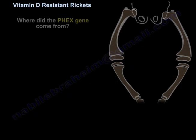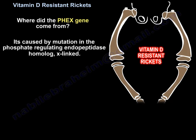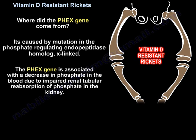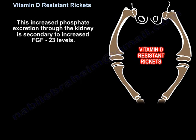The PHEX gene stands for phosphate regulating endopeptidase homolog X-linked. This gene mutation is associated with decreased phosphate in the blood due to impaired renal tubular reabsorption of phosphate in the kidney. This increased phosphate excretion through the kidney is secondary to increased Fibroblast Growth Factor 23 (FGF23) levels.